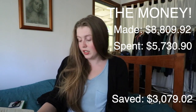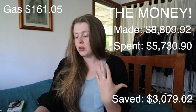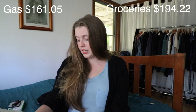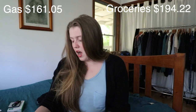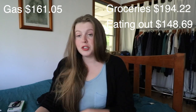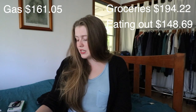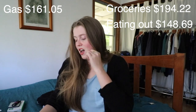Now let's get into the finances. I made a grand total of $8,809.92. I spent a lot this month — $5,730.90 — which gives me a grand savings of $3,079.02. For gas I spent $161.05, which is pretty comparable to my usual range. For groceries I spent $194.22 — about the same as usual, since I aim for roughly $50 a week. I spent $148.68 on eating out with friends, since virus restrictions have lifted a little.